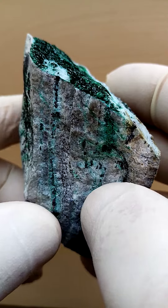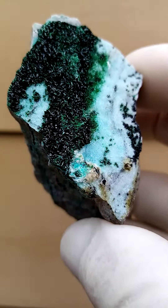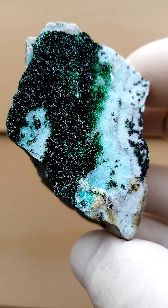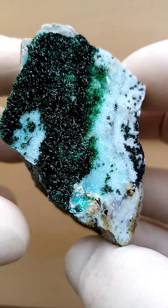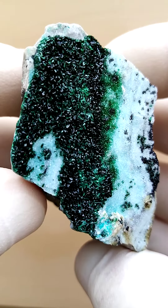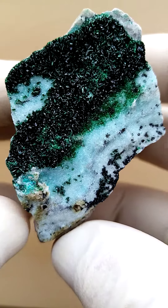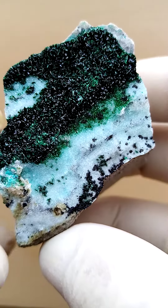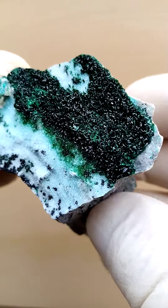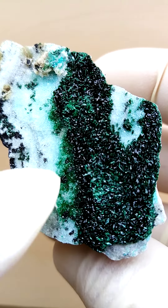Then you have a thin layer of what I suspect to be chrysocolla. Sitting on top of that would be waxy black botryoidal heterogenite, which has been dusted by a layer of drusy quartz crystals, and sitting on that would be what I suspect is vesignierite versus malachite. The crystal form is more that of the vesignierite than it is of the malachite — also not primary malachite.